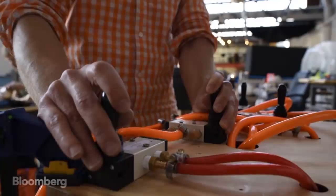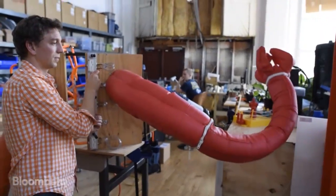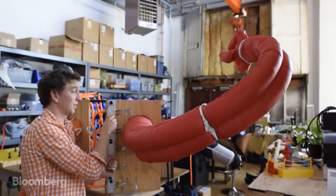Now, a San Francisco startup is looking for a new way, replacing steel and motors with fabrics and air. We're a new robotics company focused on building a new class of robots that are lighter, safer, and more mobile than anything that has been invented before.